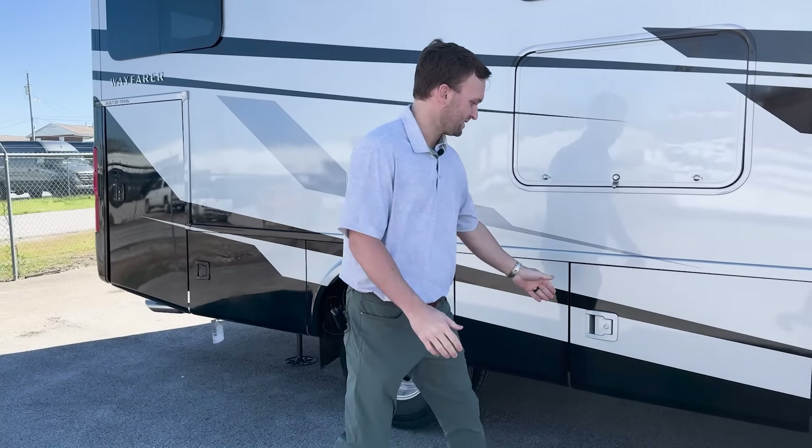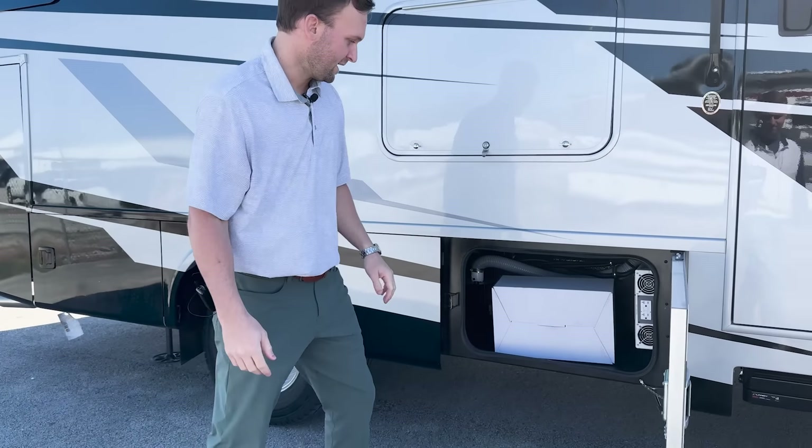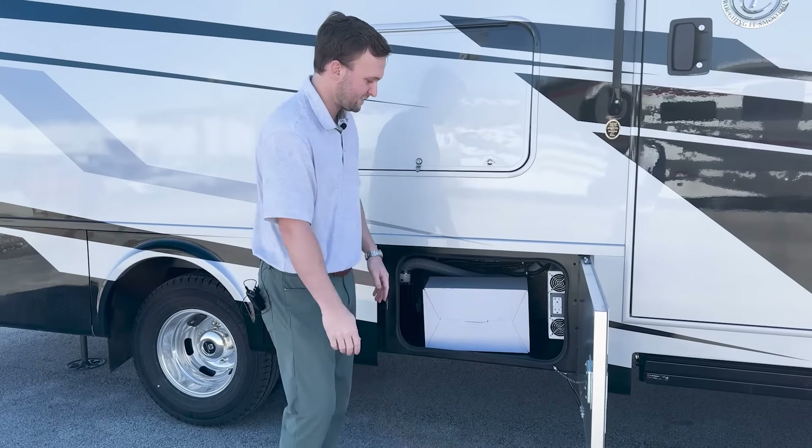If you look down here, you'll see our side hinge cargo doors. They're easy to open and provide easy access — you can reach all the way to items stuck in the back that are really hard to reach on a top hinge door.